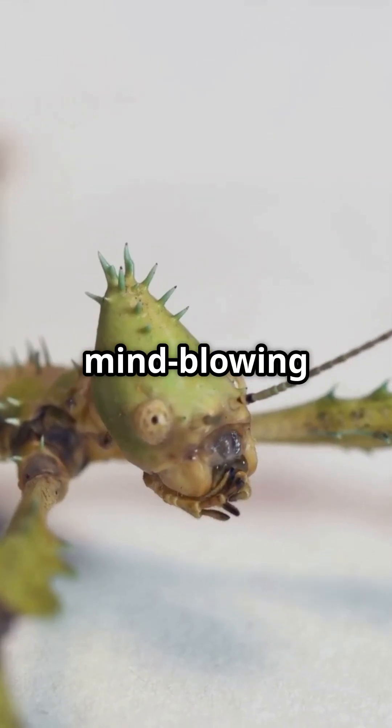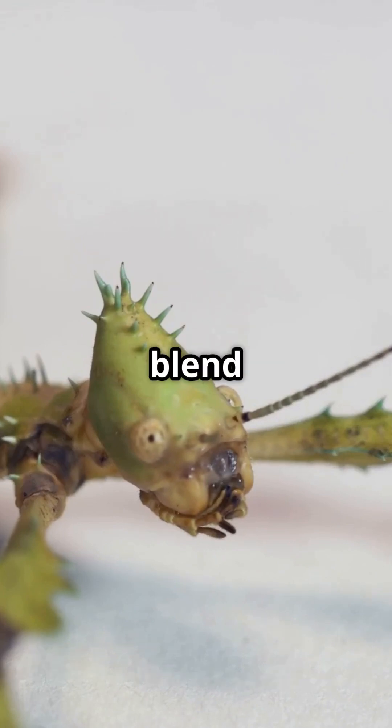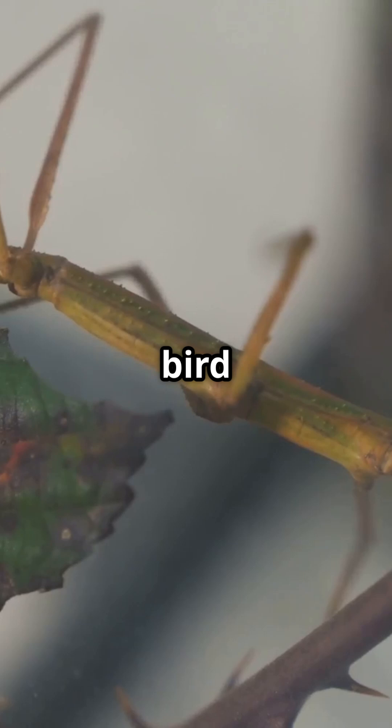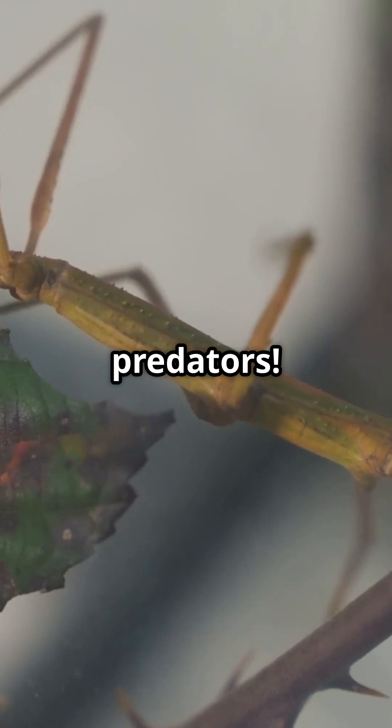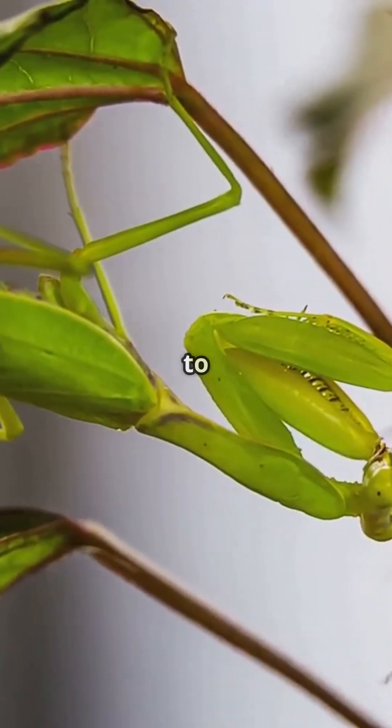Discover the mind-blowing survival skills of mimic insects — incredible creatures that blend seamlessly into nature, disguising themselves as leaves, sticks, and even bird droppings to fool predators. Their camouflage is so perfect that even experienced hunters struggle to spot them.